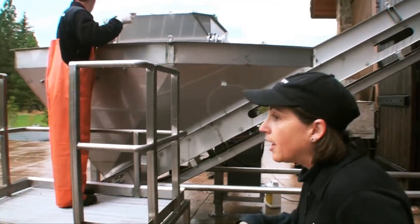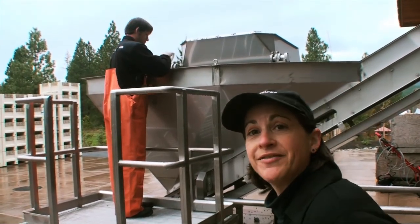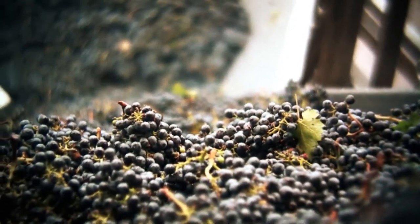This is our second to the last day of harvest. We started harvest on September 27th, and over the last month and a half or so we pulled in fruit from various vineyard sites in the Columbia Valley. This morning we started off by dumping the fruit into our receiving hopper here, and it proceeds up this inline conveyor.